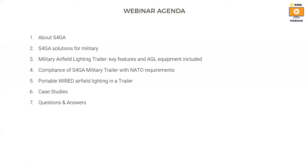Of course, I will cover compliance of our equipment with NATO requirements. We will speak about our new solution, which is wired airfield lighting in a trailer. And at the end, I will talk a little bit about case studies. We will finish with a Q&A session where I will try to answer your questions.